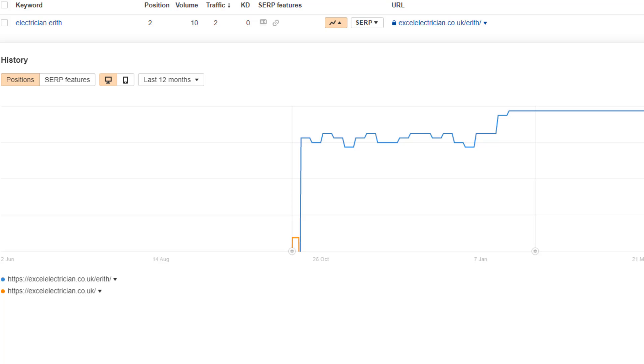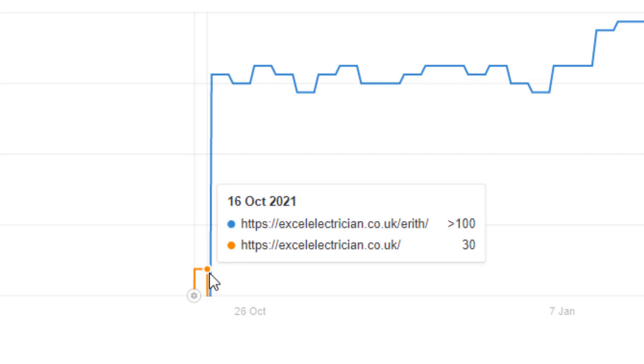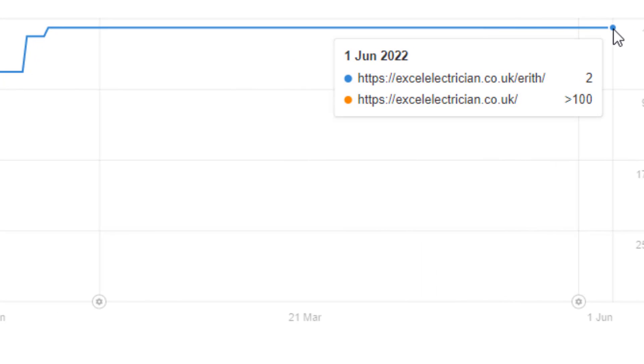Here is an example of a location in Southeast London called Erith, where I am targeting the keyword 'electrician.' Using the keyword research technique explained earlier, I found that Erith would be a good city page to create since my client's site was already ranking number 30 for the keyword 'electrician Erith' with his home page. Google picked up on the new city page shortly after it was published and started ranking it instead of the home page. The page jumped to position eight almost overnight and has continued to climb to claim the number two ranking spot. I'm confident it's only a matter of time before it goes to number one.